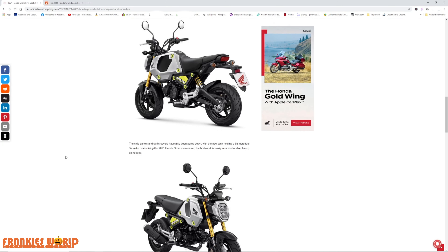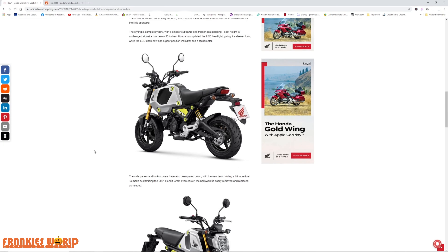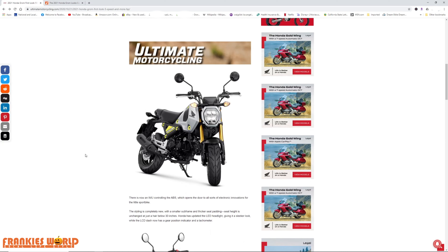I'm curious to see once one of these is completely modded up how much faster they'll go. I did hear a rumor that these are going to be more friendly with big bore kits, which would be interesting. Get a big bore kit on this with intake, exhaust, tuned out and all your other mods — this thing can potentially be a pretty quick bike, almost highway friendly.